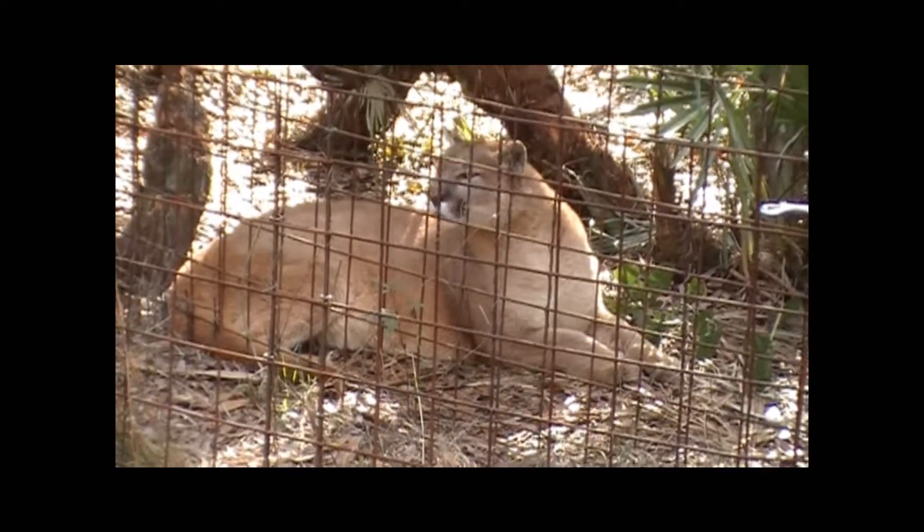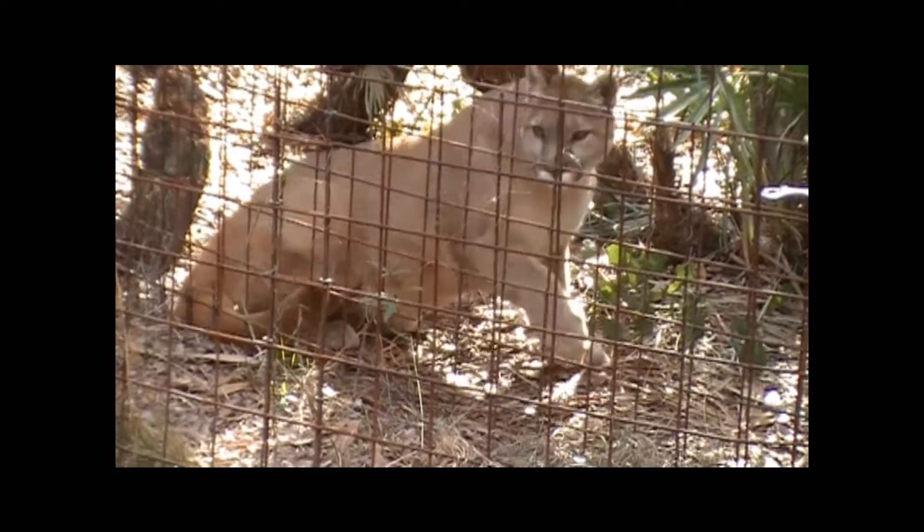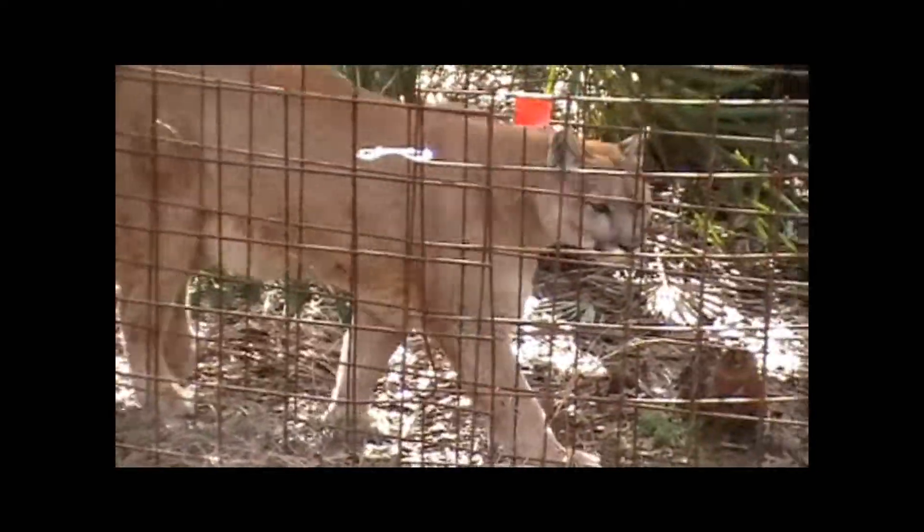This is the first day we've really had permission to take a few steps off the tour path to introduce our tour guests to her.